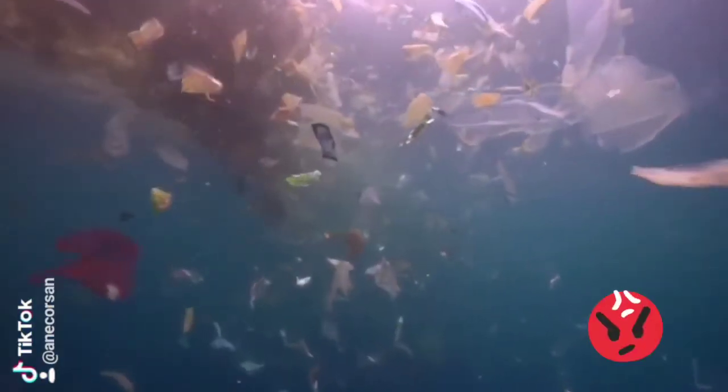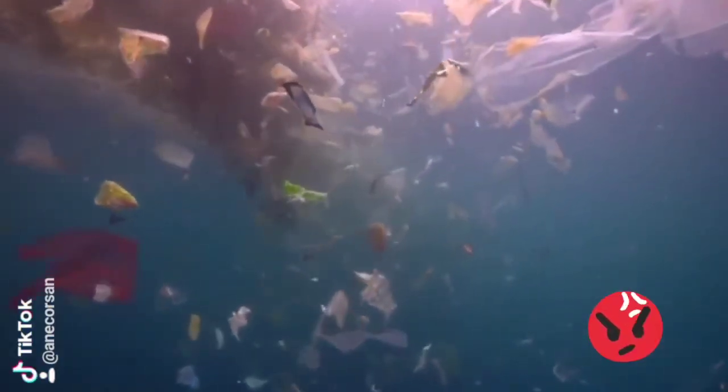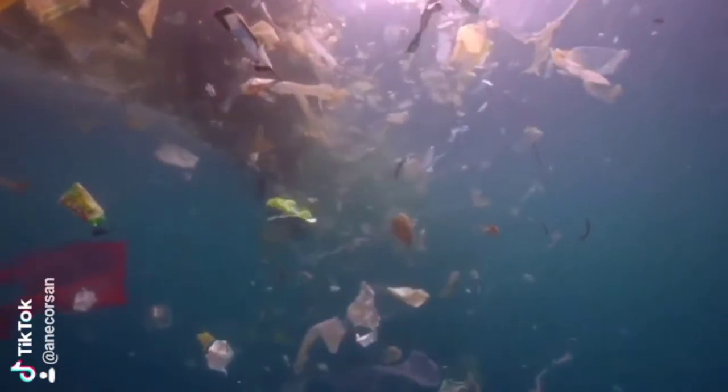So guys, have you seen it? The ocean was full of plastics, and that was a really clean ocean. We are going to see now another one — look, look, take a look! Oh no, guys, what are we going to do?